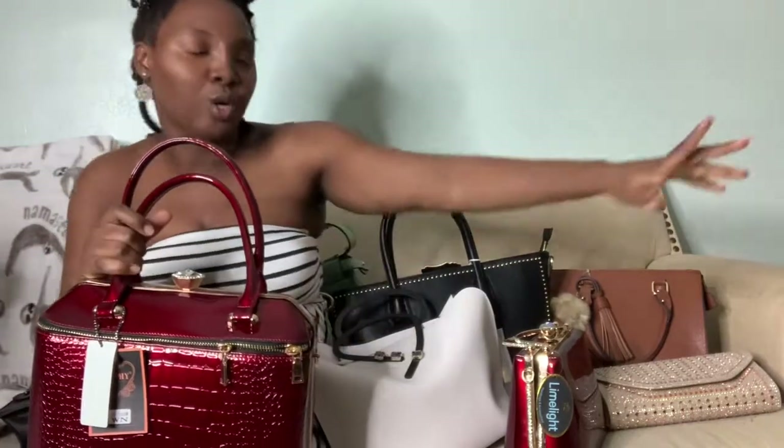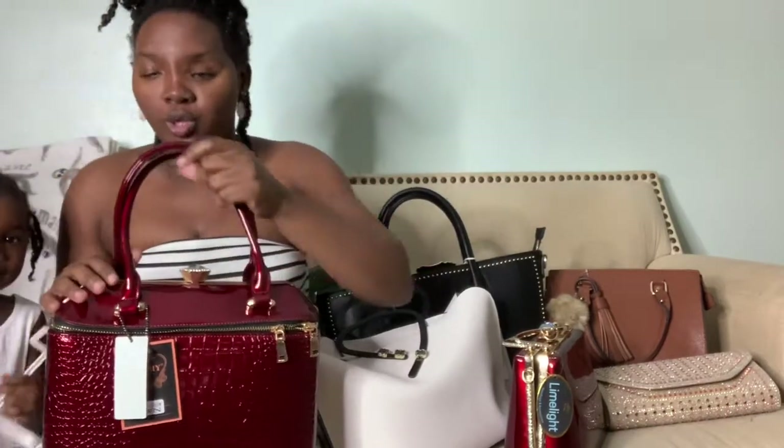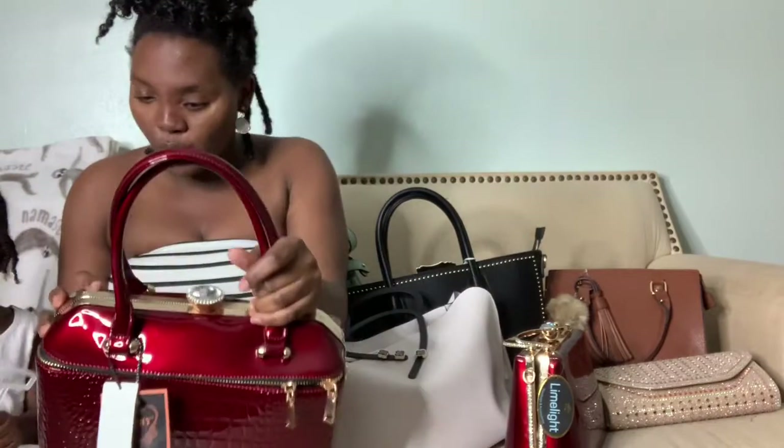Hey guys, what's up, what's good? It's your girl Jojo, and I am here with my purse collection from Diddy's. I just wanted to show y'all you can look cute, buy something that looks nice and it's not expensive. So I'm bringing you that video today.